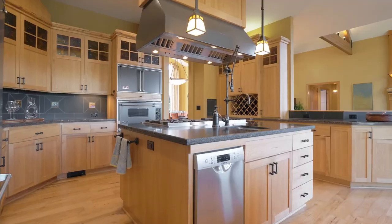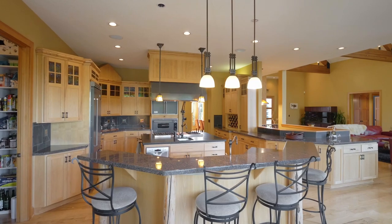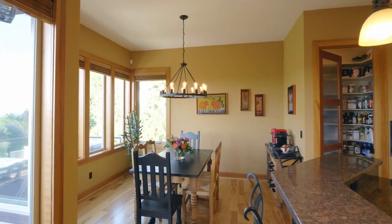The kitchen is a chef's dream featuring high-end Viking appliances, two top-of-the-line dishwashers, and an abundance of storage catering to all your organizational needs.